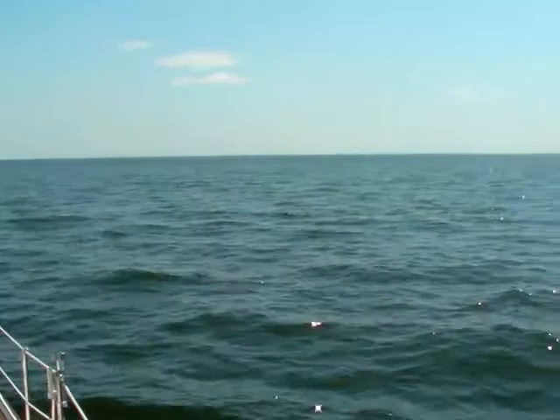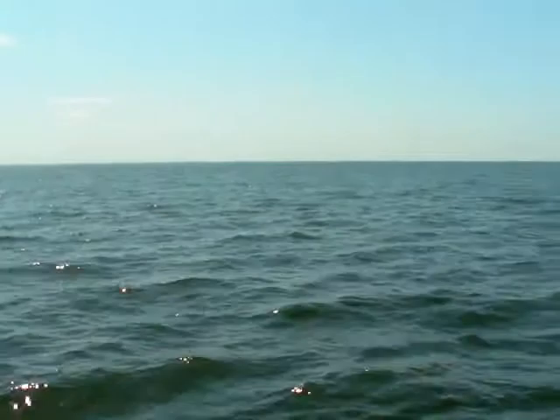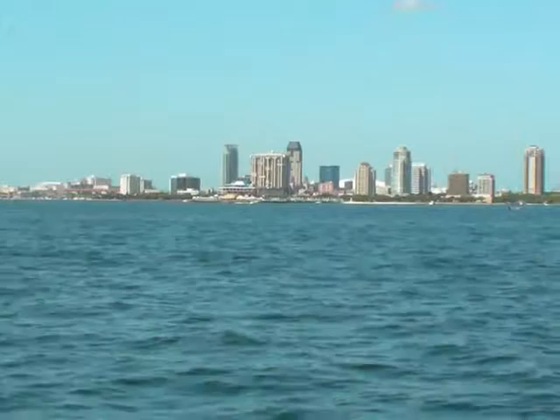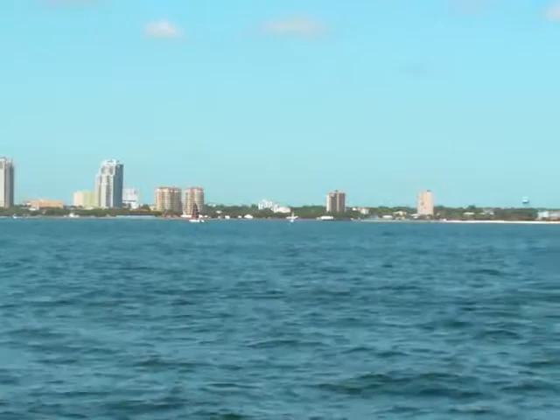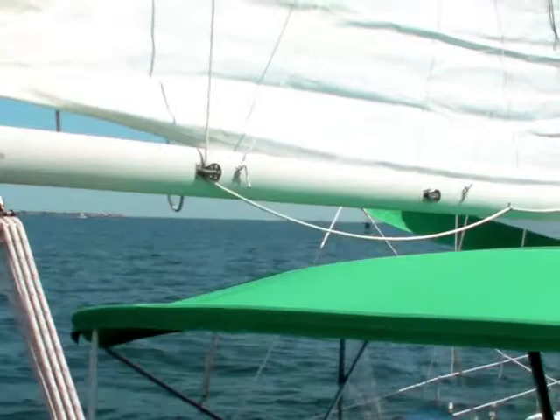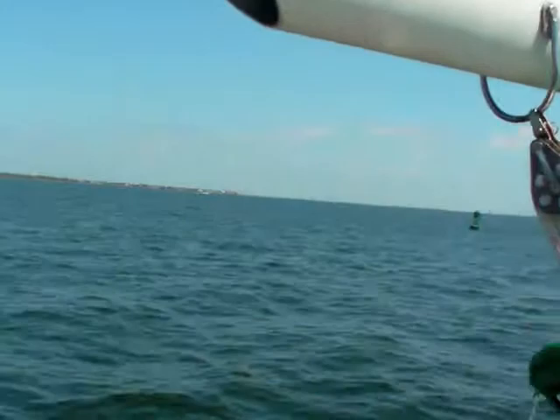Here we are out on Tampa Bay — just an absolutely gorgeous day out this morning, not quite yet noon. We had a little bit of breeze when we came out; we were anchored at the Pinoy way. Out in the distance there is the Sunshine Skyway Bridge, here is St. Petersburg as we come around, and Tampa is way out in the distance on the opposite shore. There's the Tampa skyline — we'll go over and look at that.